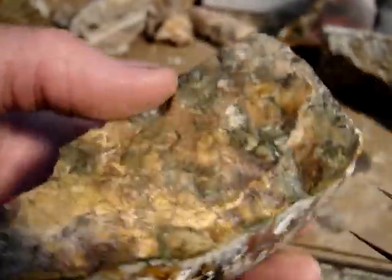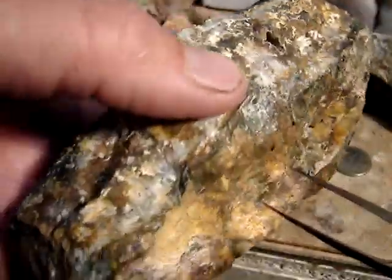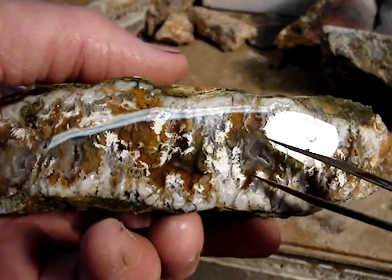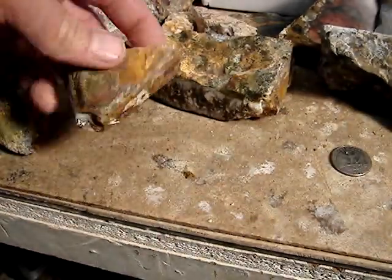This is probably the biggest vein I got out of there of the gold. The other ones were maybe about an inch wide, but they were just extremely druzy. Here's one of them right here.